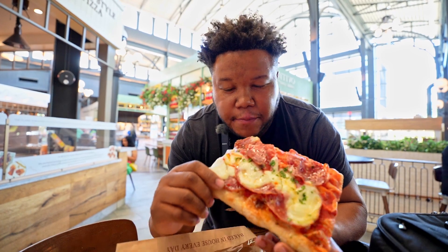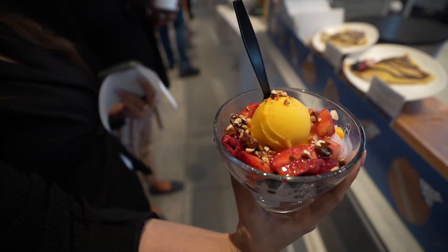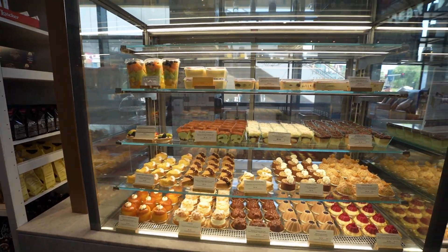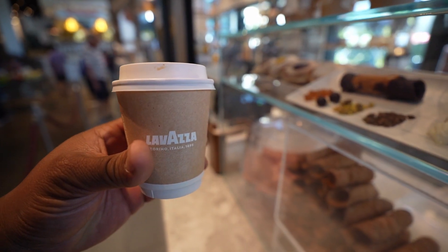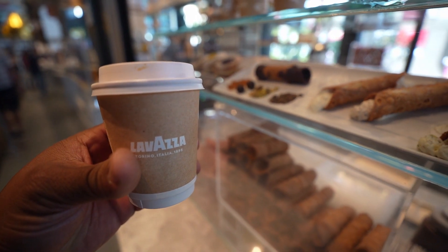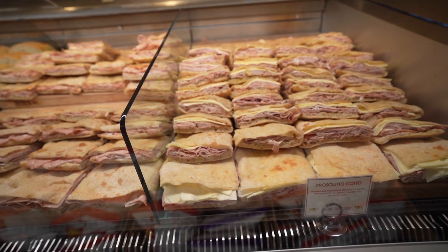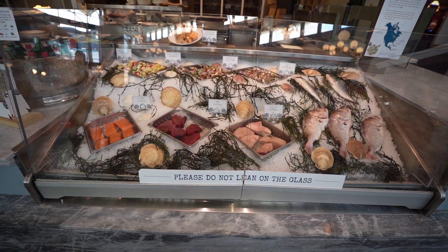Pizza is an obvious choice but they have a little bit of everything. Cannolis? Yes. Fresh sorbet? Why not? Italian pastries like tiramisu? Of course. For breakfast they have fresh fruit crepes, and for coffee they have Lavazza espresso. With Lavazza, if you know, you know. Walking around this place you notice a theme of wine bars and meats and cheeses, as well as fresh pastas and seafood.